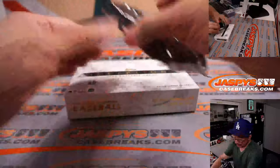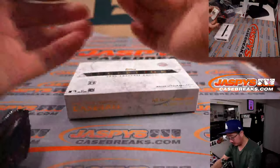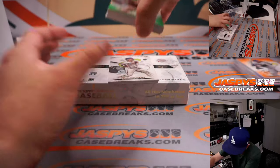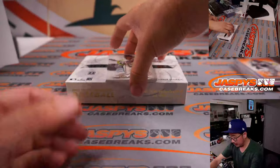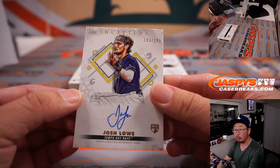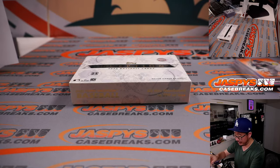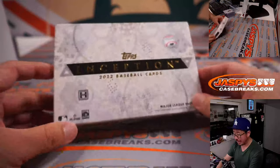All right, and the final box — good luck. Last hit is going to be Josh Lowe again, 103 out of 299 — and that'll be for Rob and Tampa Bay. And there you go, ladies and gentlemen. Nice little break of 2022 Topps Inception Baseball.